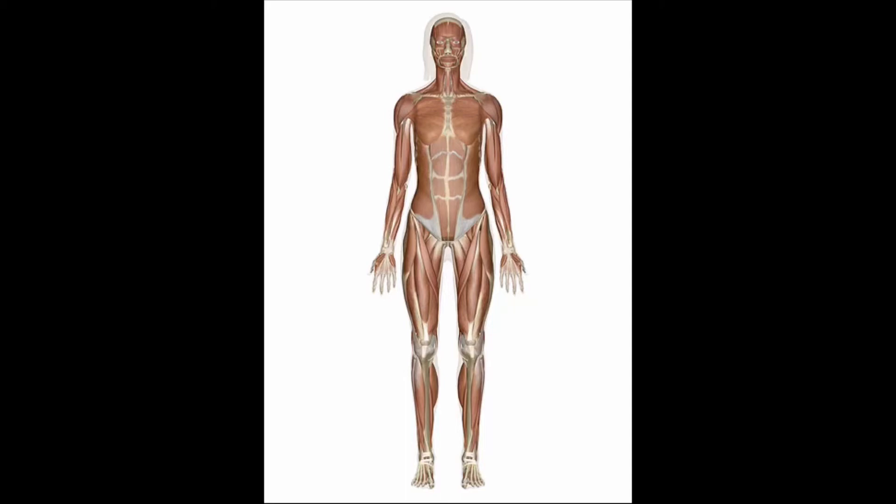Some muscles are big, like the ones in your legs. Some are small, like the ones in your face. Muscles crisscross the body so you can move in many ways. Muscles move by contracting or getting shorter, and then relaxing or getting longer again.